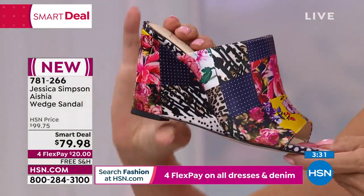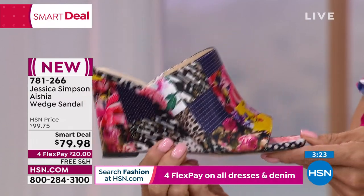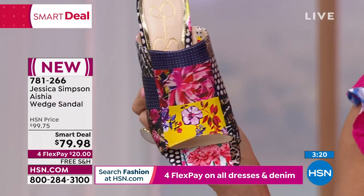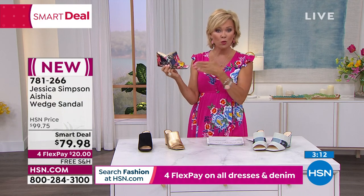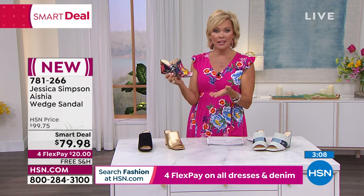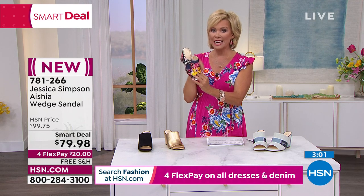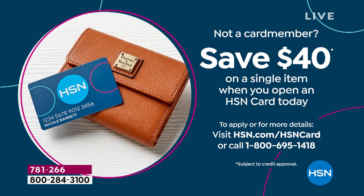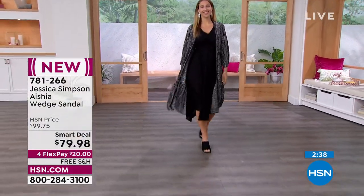You could even wear those shoes with the dress you have on — mix and match. Print mixing is such a big thing. Even with a skinny jean, these are really elongating for your leg because it remains all denim. This is three and a half inches in height. A lot of Jessica's shoes are super tall, so for Jessica to call this reasonable and a low style — most of us will find it the perfect height. We have medium and wide widths. It's a Smart Deal — $20 off with free shipping — on four flex, or add a fifth flex with the HSN card.